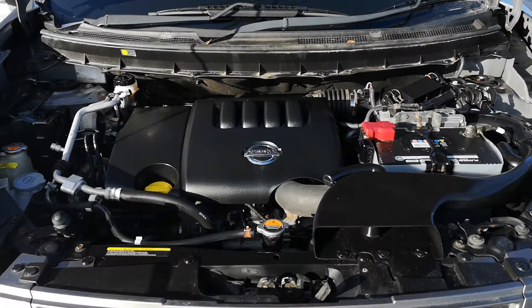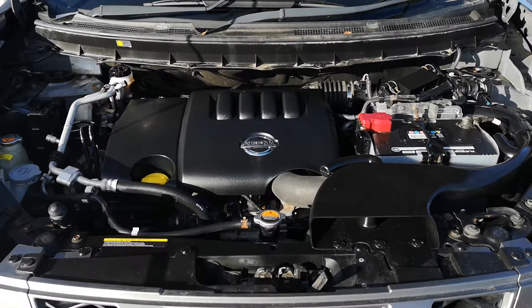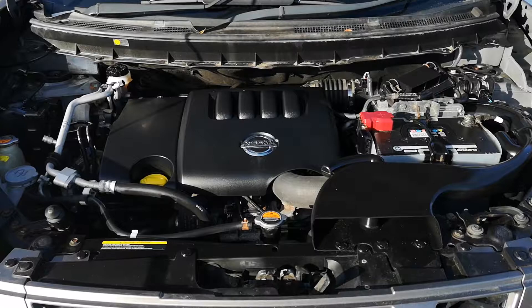And finally, under here, all lovely and clean. It's a timing chain vehicle on this, so no cam belt to change. Two keys, full service history from new.